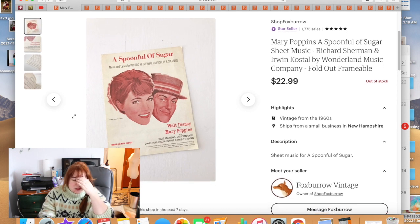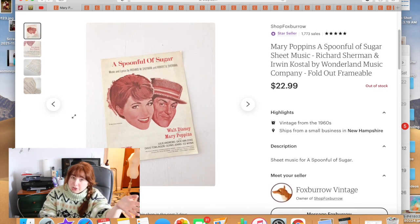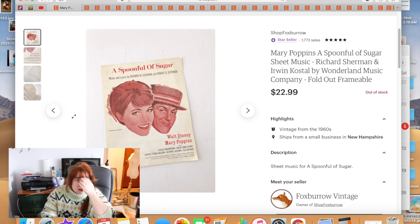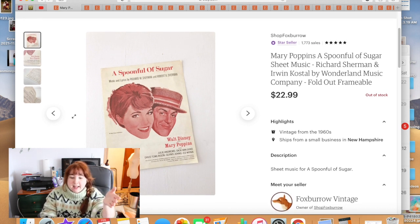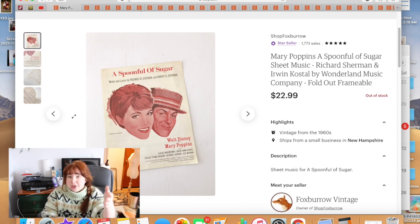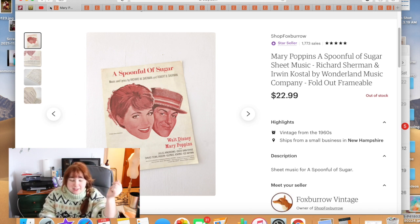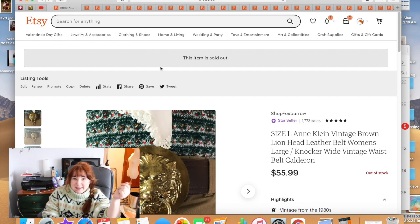This next one also surprised me with how quickly it sold — it was some sheet music. I took a nice bright picture with good tags. It sold for $22.99, which was a little more than the cheapest listing and a little less than the most expensive. It belonged to my husband's grandparents who were musicians, and it sold in about two days.